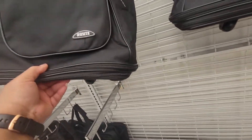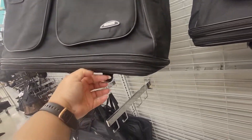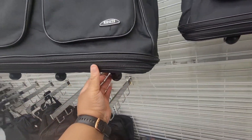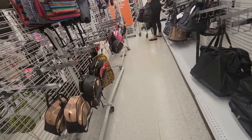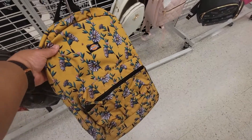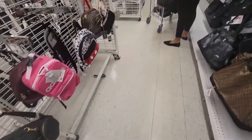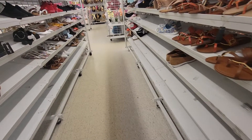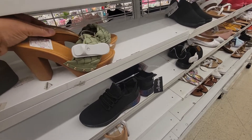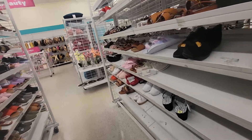The duffel bags. This is $20. I actually kind of need a bag like this, but I don't know how sturdy it'll be. And the wheels swivel on the bottom. Pretty cool.